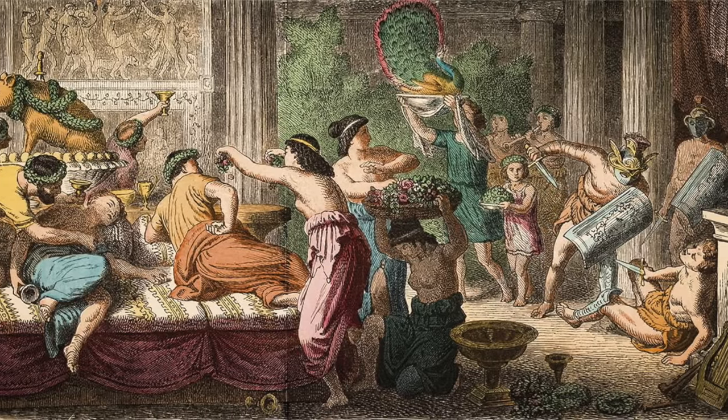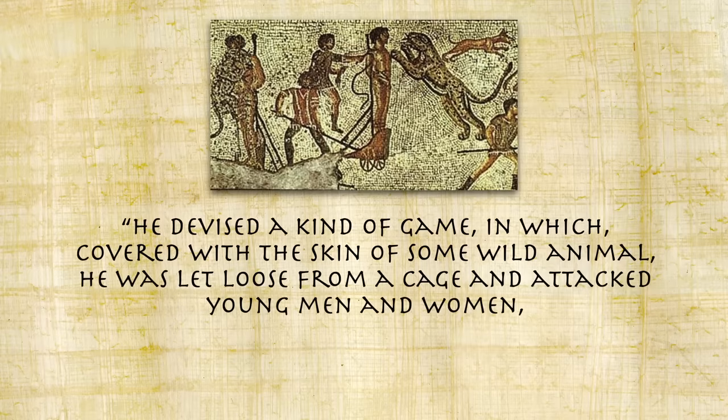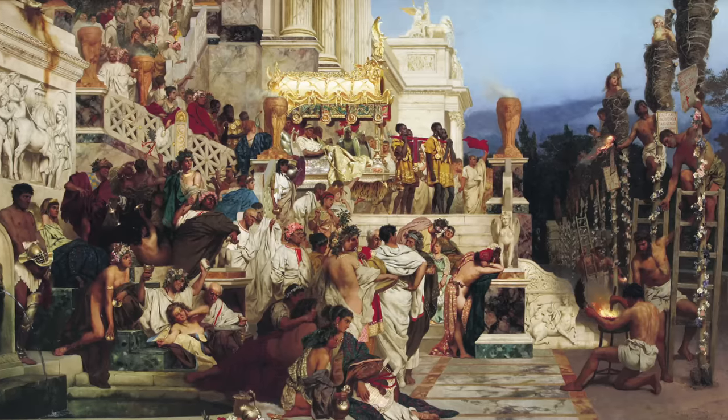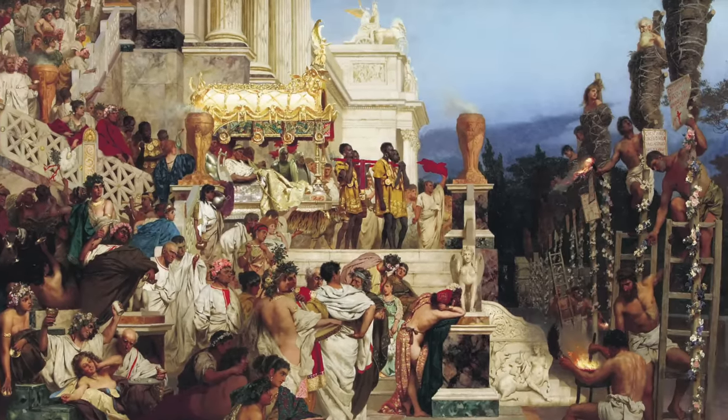Better to watch the entertainment than be part of it, because being entertainment at a Nero banquet might find you tied to a stake in his garden. At one banquet he covered himself in the skin of a wild animal, was let loose from a cage, and attacked naked young men and women bound to stakes — though that was better than when he used stakes to tie up Christians he falsely accused of starting the Great Fire, covered them in pitch and set them alight as human torches to illuminate a garden party. You might also want to steer clear of the food: Nero's mother famously poisoned Claudius with mushrooms, and during one dinner Nero tested poison on a pig, which died instantly, then had it given to his adopted brother Britannicus. The boy dropped dead at the very first taste.